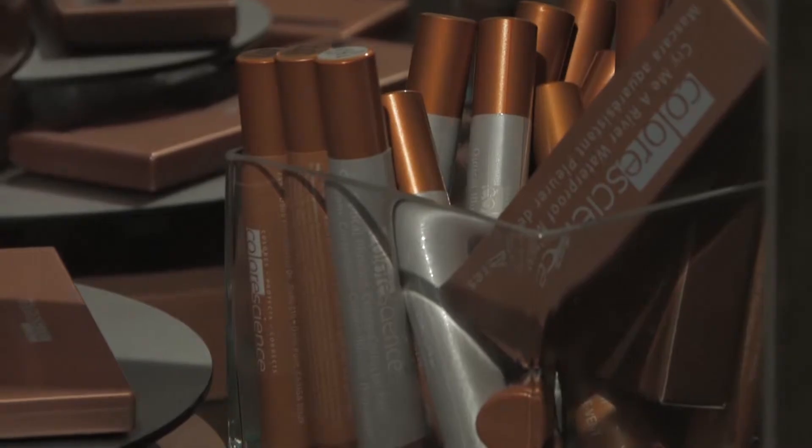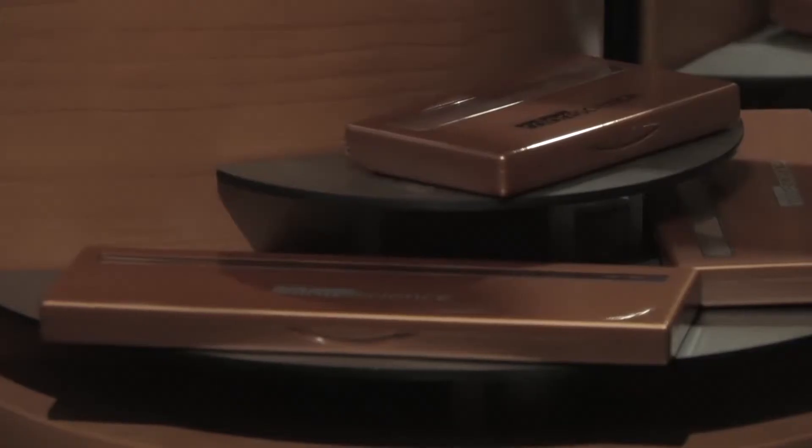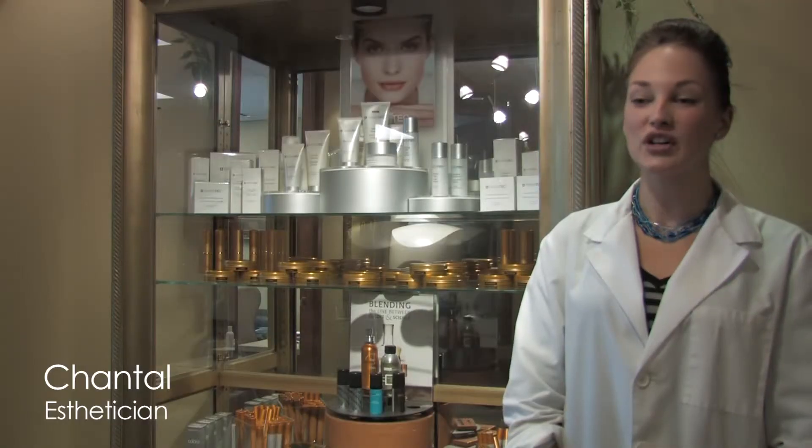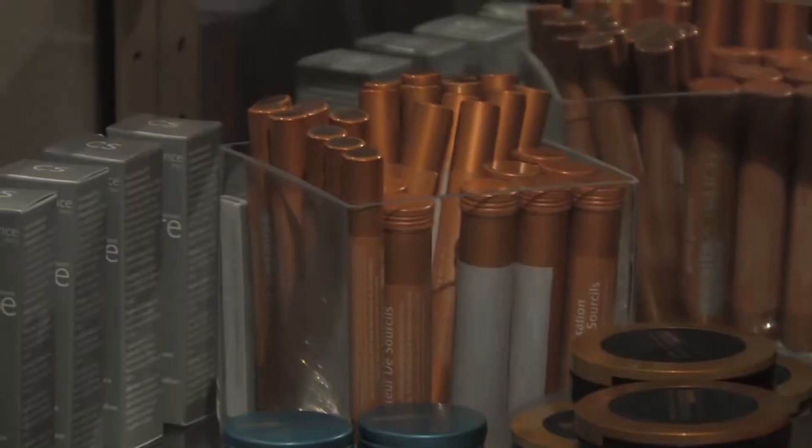Hi, I'm Chantelle. I work with Color Science and Mineral Makeup. After any treatments it's complimentary — we use Color Science to add the finishing touches to any treatment. It's beautiful. It leaves you looking flawless. It's all natural, it has a sunscreen in it, and it'll leave you looking your best.